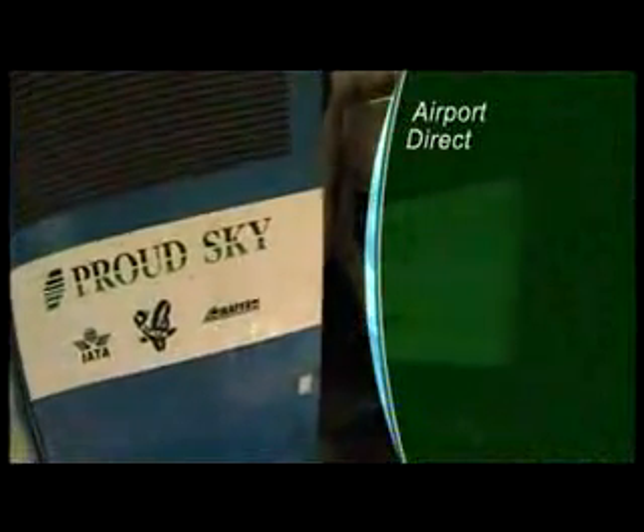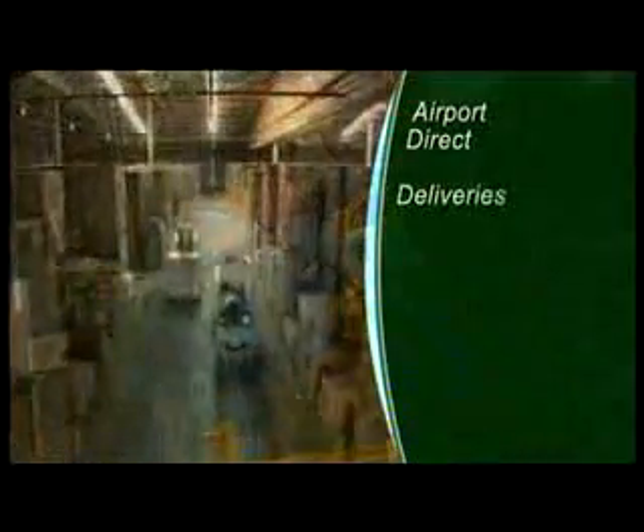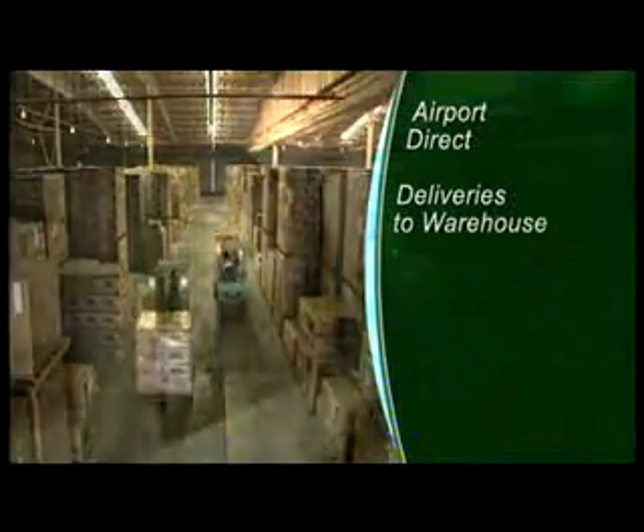Agents will appreciate the airport direct service. Developed in response to customer requests, this service integrates in-terminal handling with delivery to either the agent's warehouse or direct to the consignee on behalf of the agent.